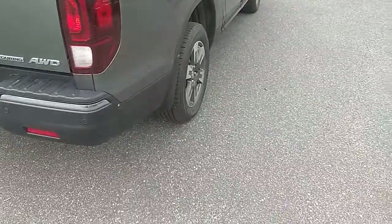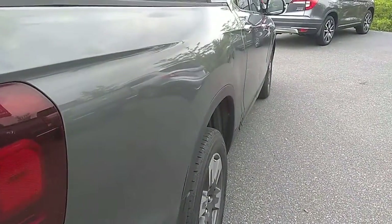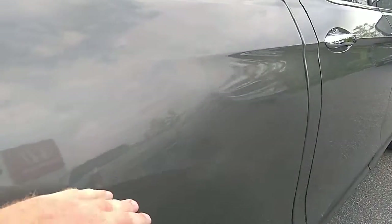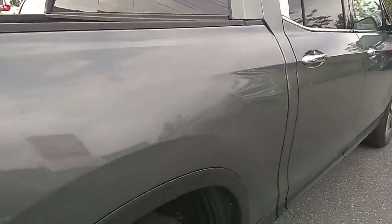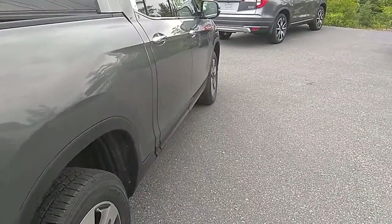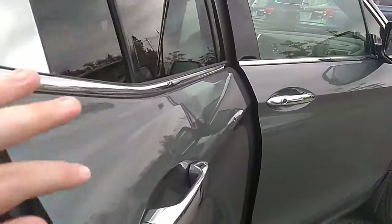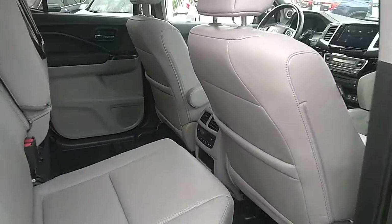Looking down the passenger side, you'll see right here there's a bit of a dent. So talk to your sales rep when you come in about that and we'll see what we can do. Other than that, the passenger side looks great.